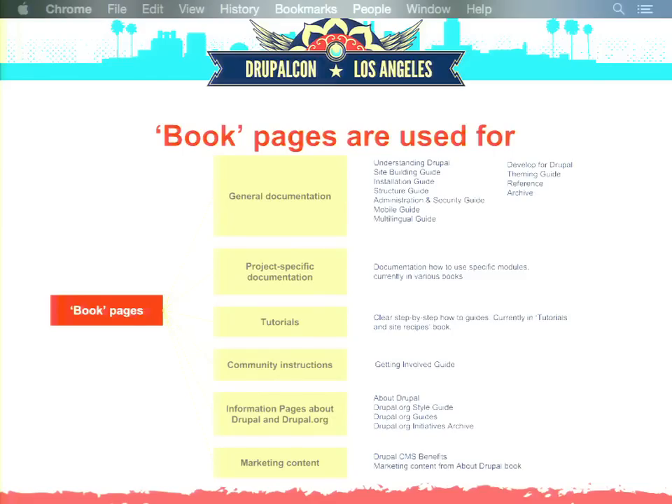Looking deeply into overused content types — for example, book pages — they've been used for very different things: general documentation like installation guides, project-specific docs on how to use a particular module, tutorials and step-by-step guides, community instructions like content in the Getting Involved guide, general information about Drupal and Drupal.org, some marketing content, and even managing initiatives where people try to organize work and communicate the status of something using book pages, which is not really convenient at all.